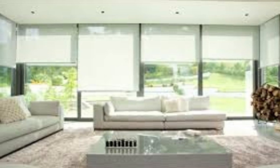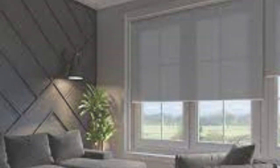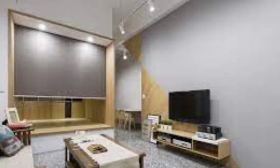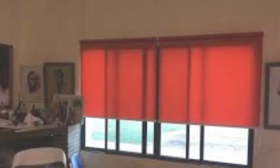Roller blinds can help regulate room temperature and reduce energy costs by blocking out the sun's rays in the summer and trapping heat inside during the winter. They contribute to maintaining a comfortable indoor environment while reducing the need for excessive air conditioning or heating.